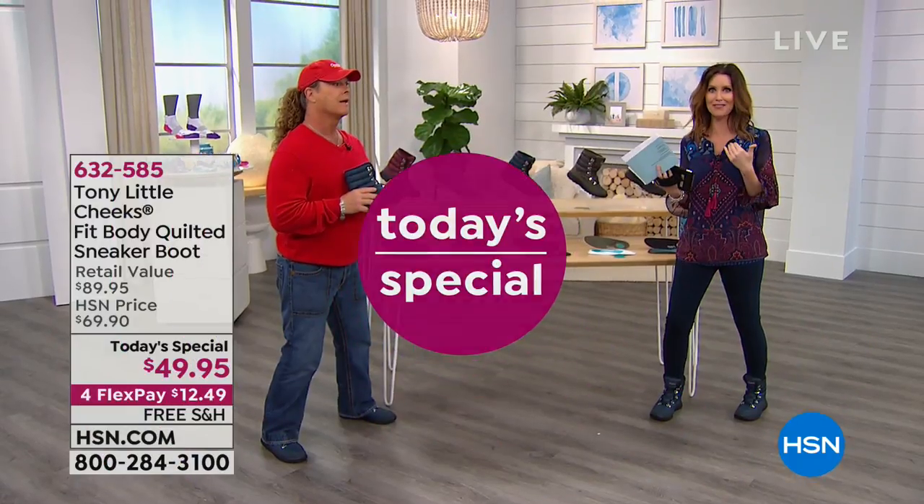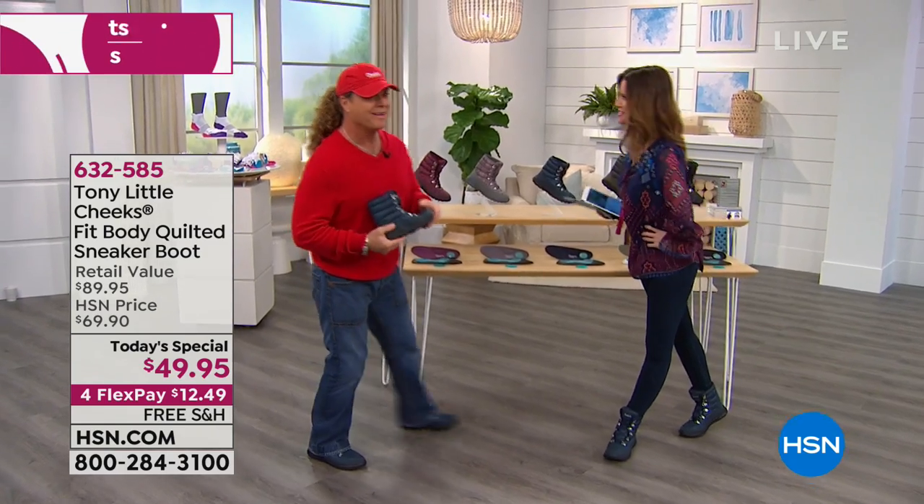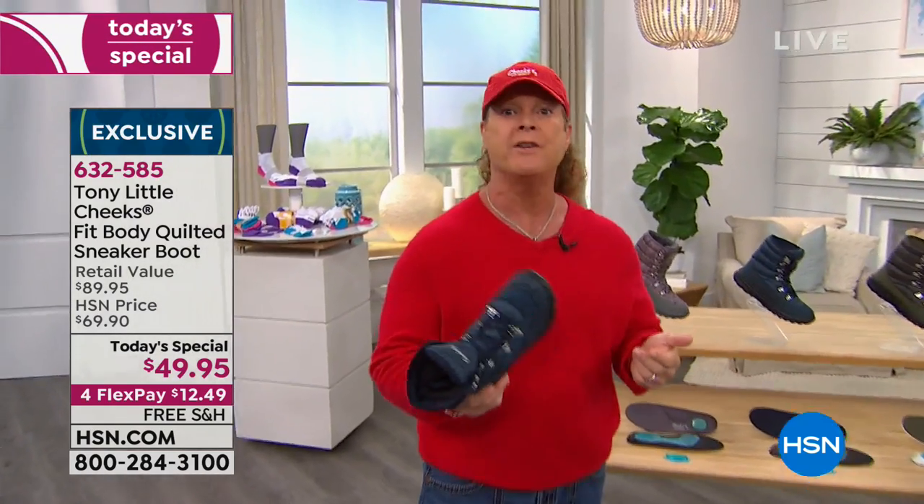Well, the only person more excited about it than foot surgeon Dr. Ravitz and all of us is fitness icon and now fashion icon, Tony Little. Let me tell you — a fashion icon. I've been doing footwear now for over 14 years.